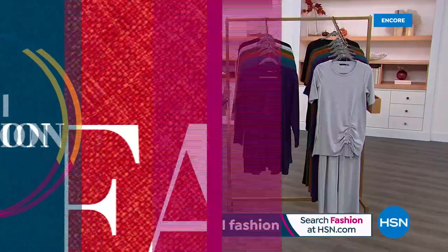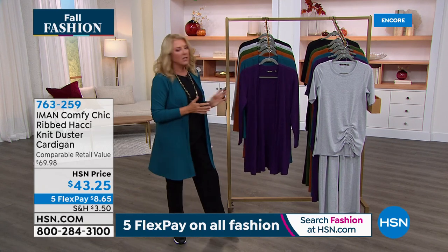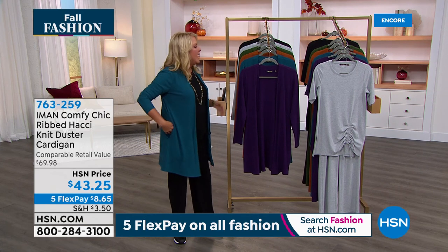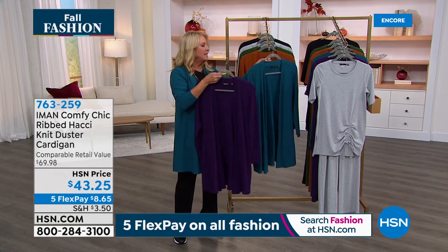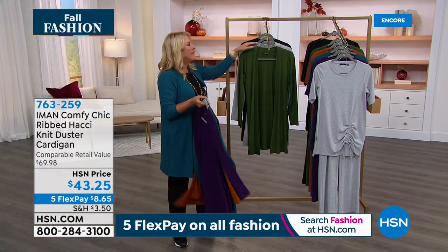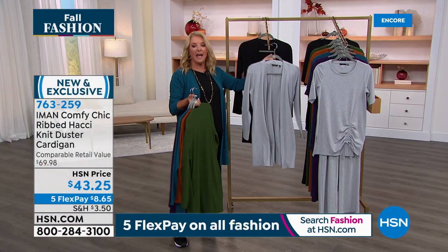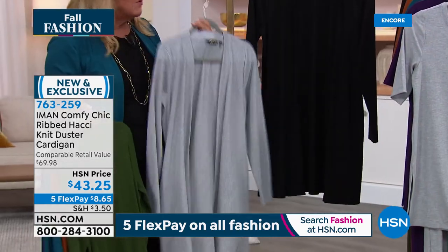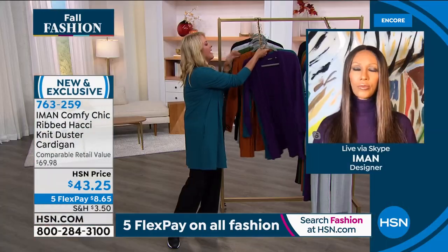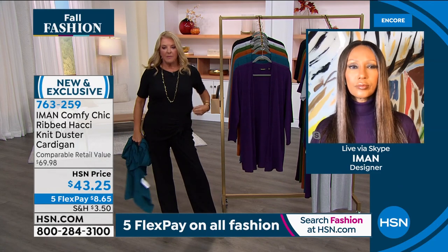Now, cardigan time — almost a thousand already ordered. When we do matching pieces to a Today's Special, we always have a lot fewer of them than the main feature. So especially with over a thousand ordered, tonight is the perfect time to order the cardigan. All the same colors: eggplant, deep teal, saddle brown, spruce green, heather gray — the most limited right now — and black.